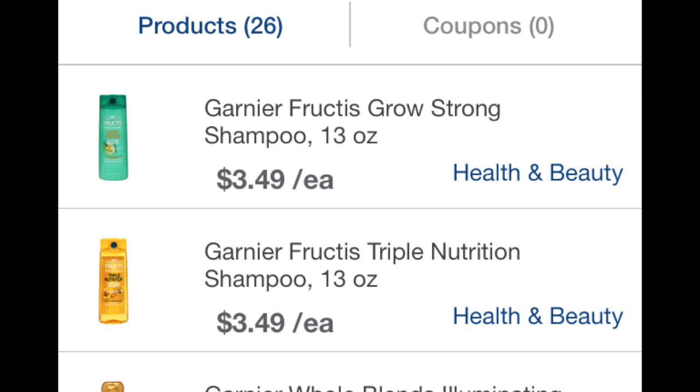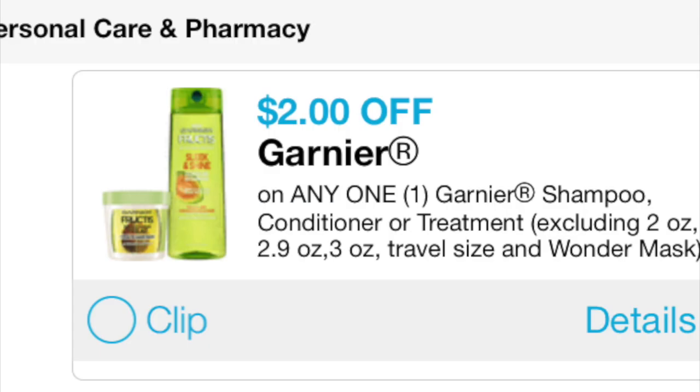I went onto their site and looked at the price of the Garnier shampoos that were pictured in the breakdown of the deal, and they are $3.49 each. This high-value $2 off coupon has been found on coupons.com, so you'd have to print out three of those at least for this deal — it is just absolutely fantastic.